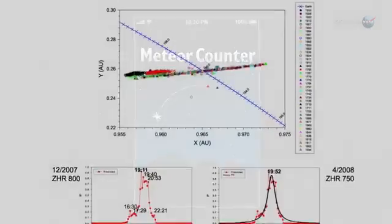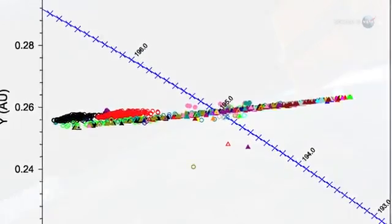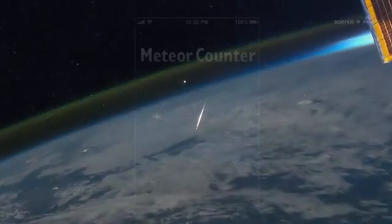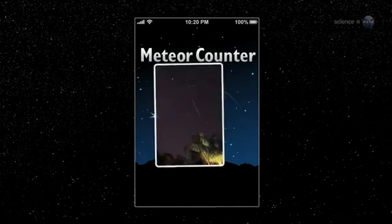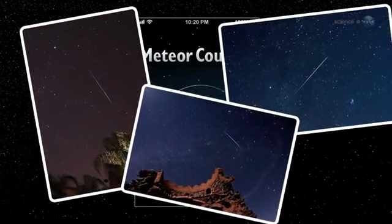The data will help us discover new meteor showers, pinpoint comet debris streams, and map the distribution of meteoroids around Earth's orbit. Whenever you go outside for a bit of stargazing, take your iPhone, iPad, or iPod Touch with you, advises Cook. Start the meteor counter, lie down in a safe, dark place, and be alert for shooting stars.